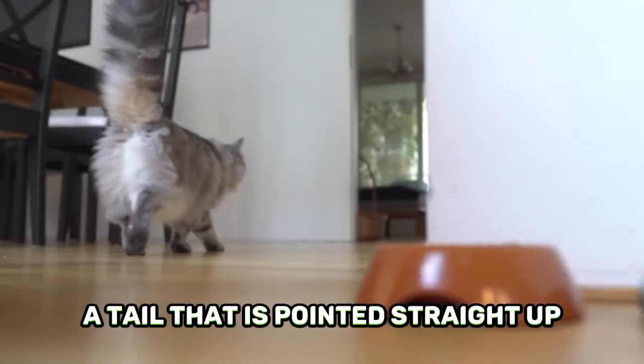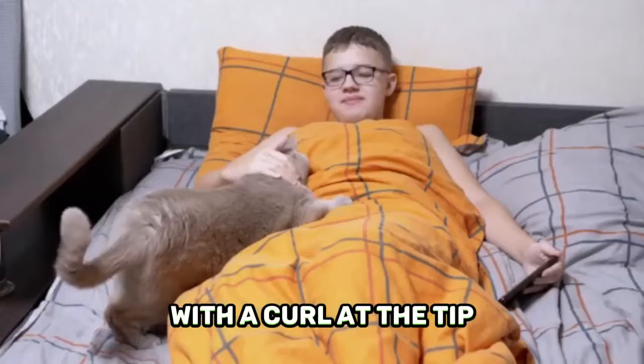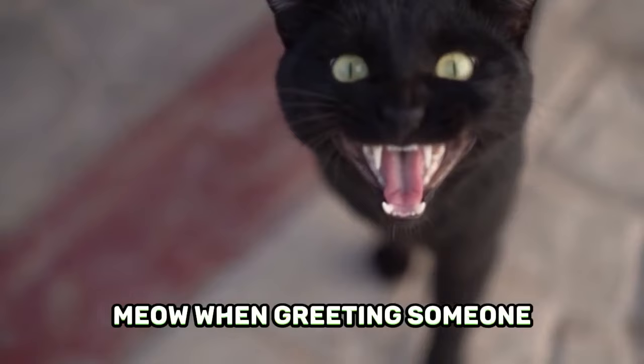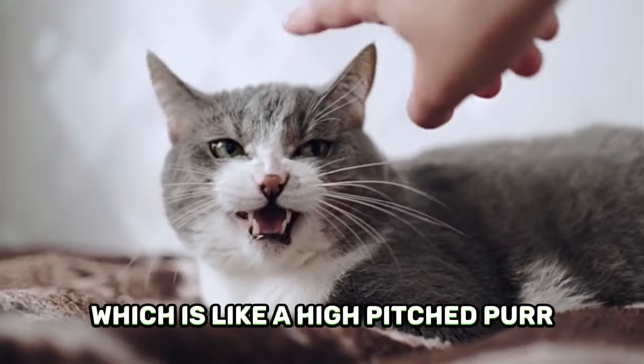A happy cat's ears are upright and facing forward. A tail that is pointed straight up with a curl at the tip is a reliable sign that a cat is happy and confident. A cat may purr to express their contentment and pleasure, meow when greeting someone or asking for something like food or attention, or trill, which is like a high-pitched purr, to show they are friendly.